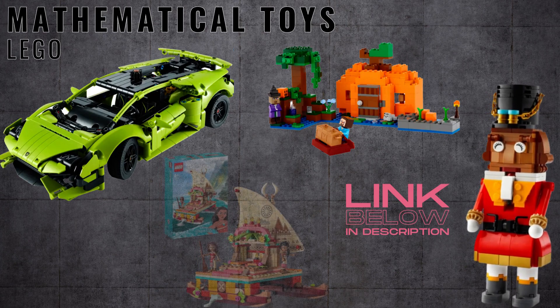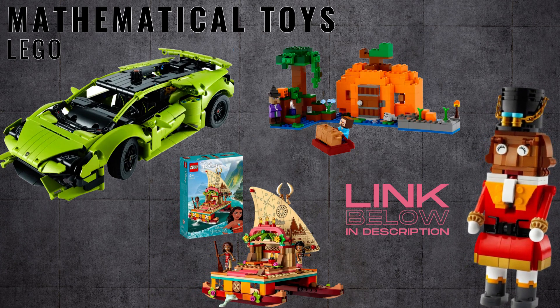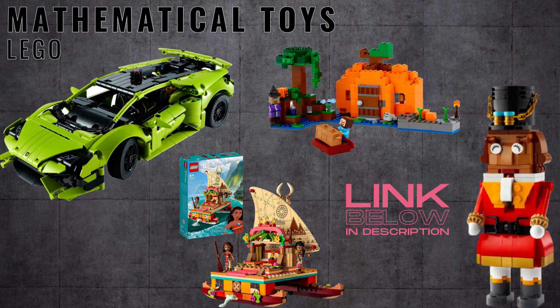Check out my channel for 20 ways that Lego helps develop math skills as you build. Click on the link above for a video detailing the best of the newest Lego sets in 2023.